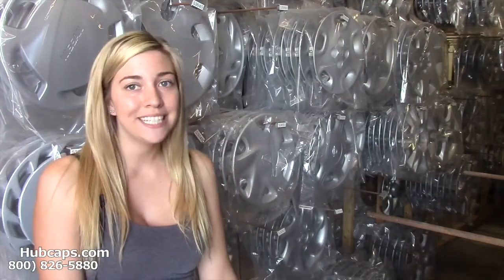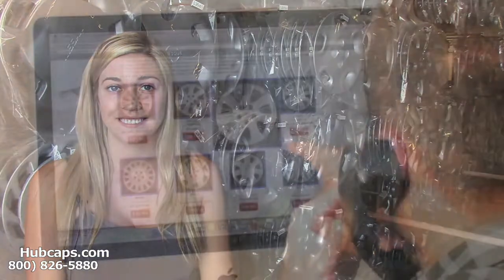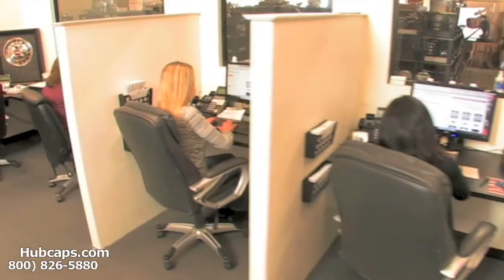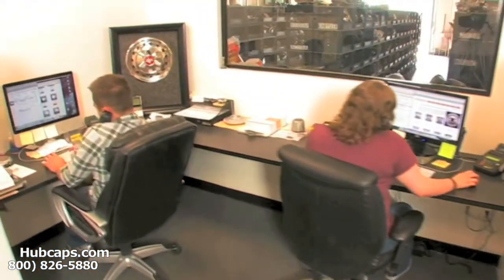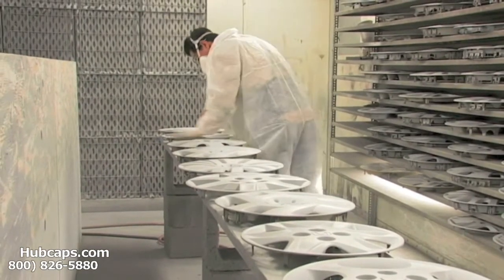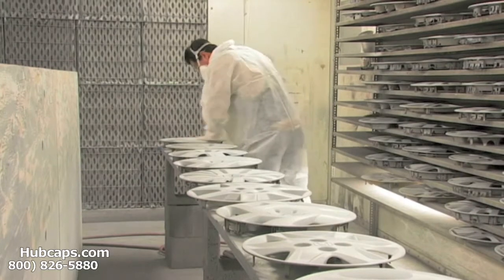Give us a call today and let Hubcaps.com assist you in choosing the perfect Father's Day gift. We have an online sales department waiting to assist you by answering your questions and helping you to securely place your order online. Our warehouse has a top-of-the-line restoration department, ensuring your hubcap comes out looking like brand new every time.